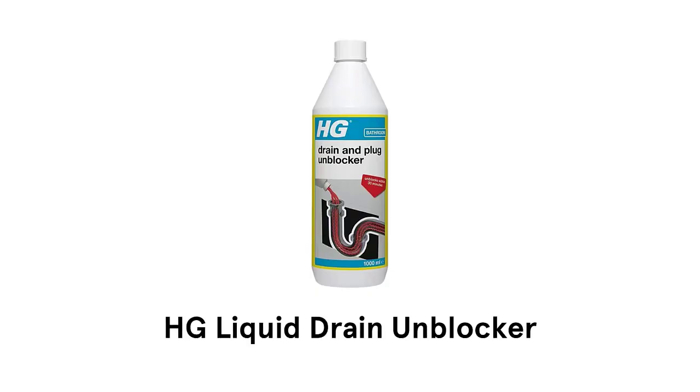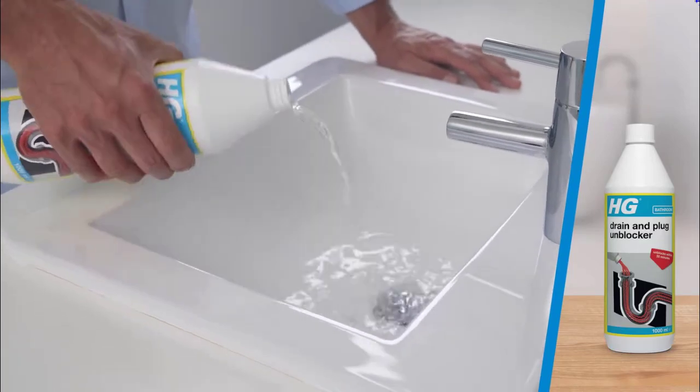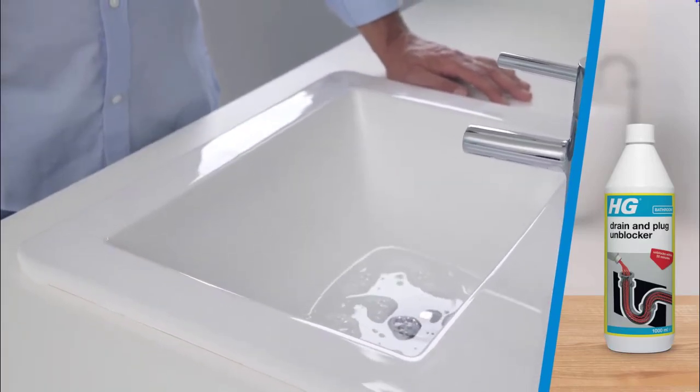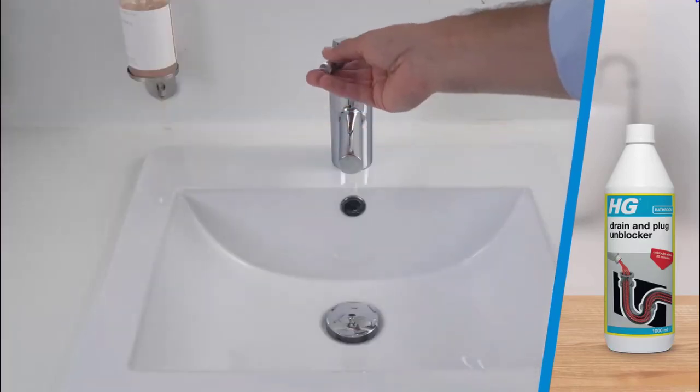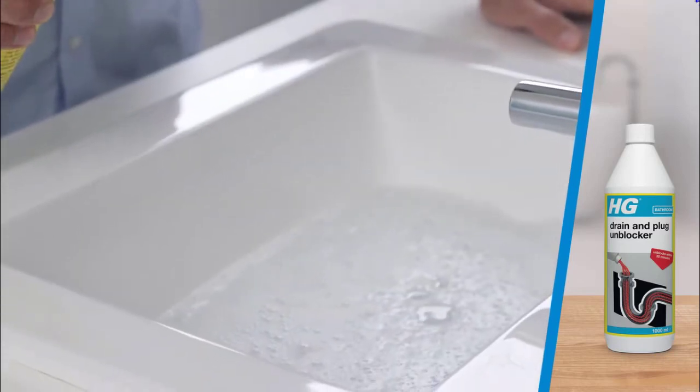Number 3. HG Liquid Drain Unblocker. It comes in a one-liter bottle that is ready to use, so there is a much smaller chance of splashes. There is no danger of making the blockage worse, as this unblocker is thorough and effective.